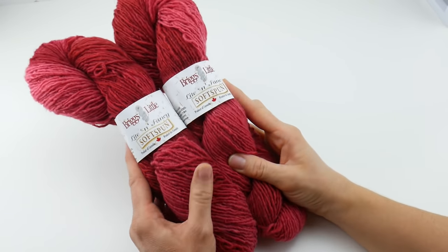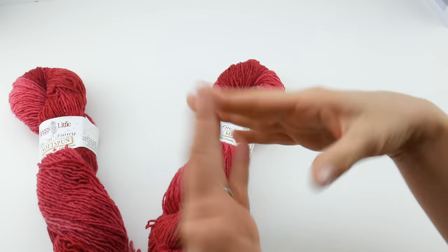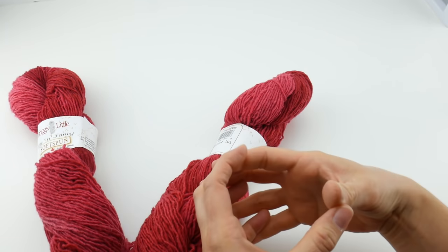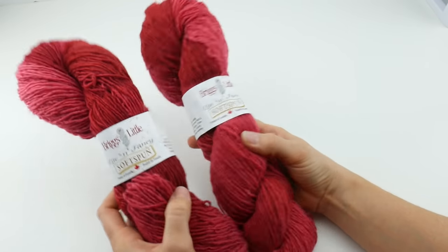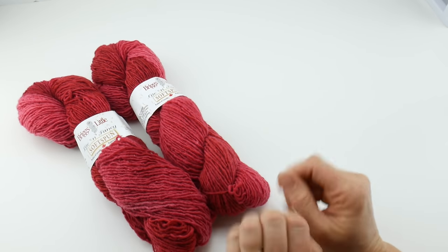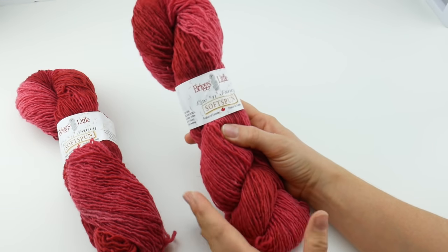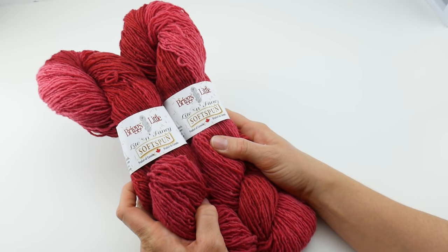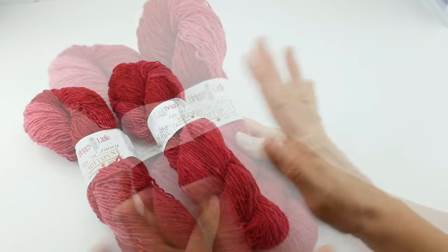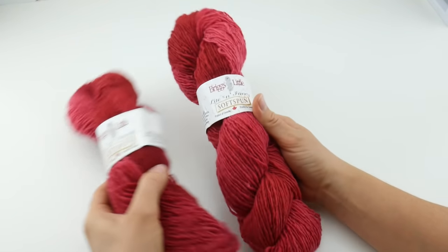I also wanted to mention that this yarn comes as a skein. If you just take the label off and start pulling yarn out, it would make a big tangly mess. What you'll have to do is unwrap it and rewind it into a ball. I have a tutorial on how to wind yarn into a ball using a ball winder and Swift, or you can learn how to wind it by hand. You will need to wind this into a ball before you use it, as with lots of the yarn we feature on the Yarn 101. I always like to point that out in case you weren't aware.